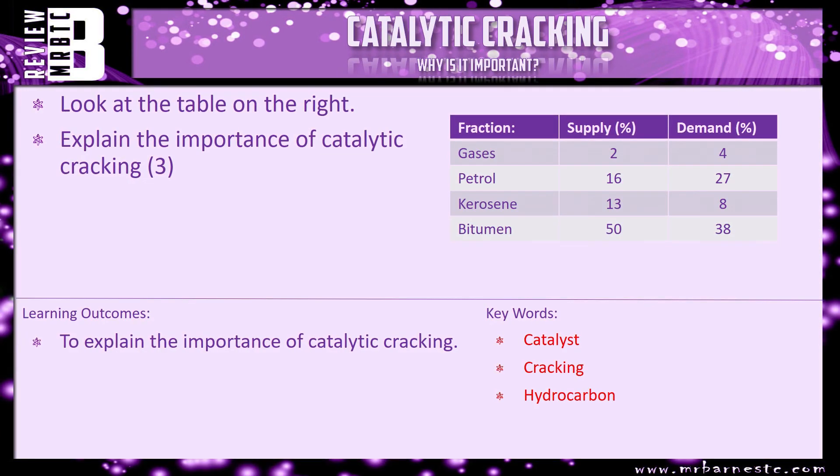I have a review question for you: look at the table on the right and explain the importance of catalytic cracking. It's the same table we've looked at twice now. Why is catalytic cracking important? It's pretty much what we've just been talking about. That brings this video to an end.